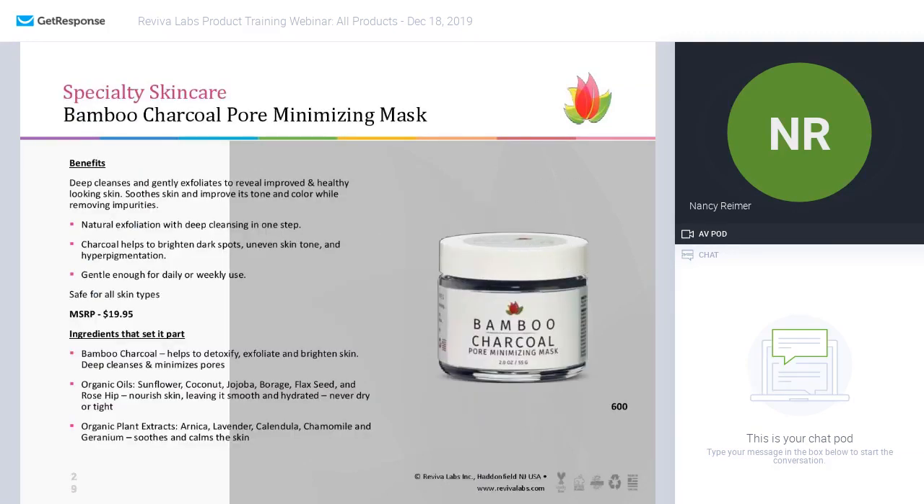Our first product is the bamboo charcoal pore minimizing mask — love this product. It deep cleanses and naturally exfoliates, drawing out impurities using the charcoal, helping give a more even tone to the skin and addressing hyperpigmentation. What I like most about it is that it can be used gently daily or weekly. It contains not only the bamboo charcoal, but look at all those organic oils — sunflower, coconut, jojoba, and borage — it leaves your skin so nourished. It's one of the few masks you can use without needing to run for your serum or moisturizer after. The skin just feels smooth and supple, with nice plant extracts like arnica, lavender, and calendula that smooth and calm the skin.